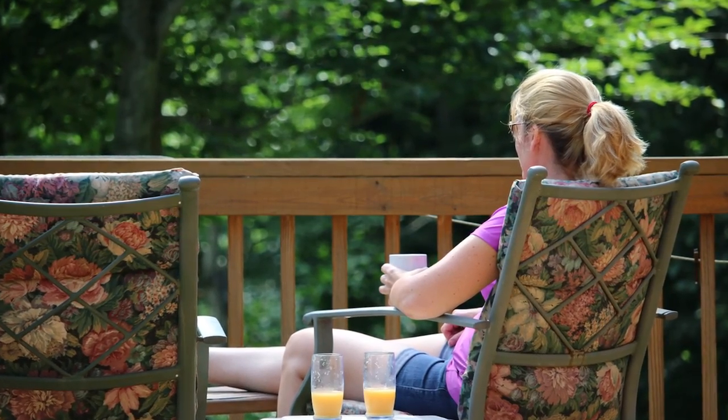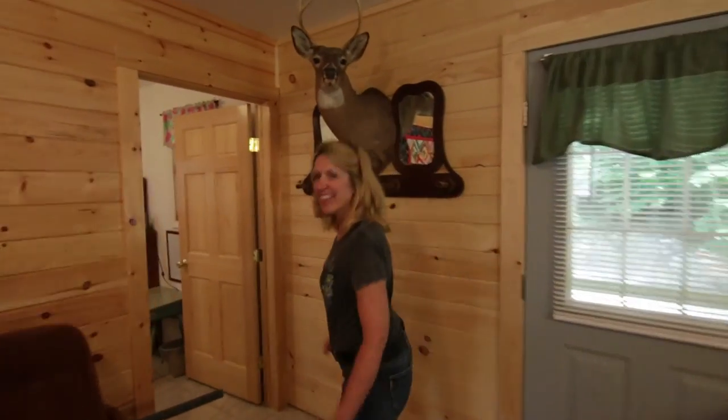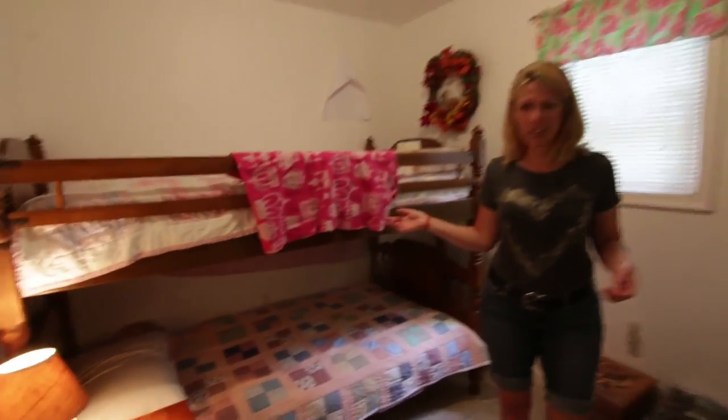You can look out on the forest. There's a futon in case you bring some extra people. In here there are bunk beds — you can bring the kids. It's a cute little space for kids, with a little desk there.